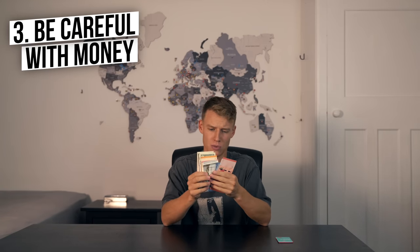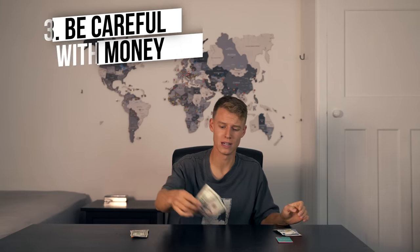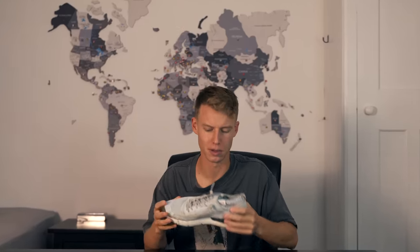Talking about money, something I highly recommend is splitting your money up into two or even three separate piles, and the same goes with the cards — split them into different places. If you lose a pile or a bag gets stolen, you're going to be okay because you've got those other piles. You could hide money under your shoe insole, but basically just split your money up into different places — some in your wallet, some in your bag.